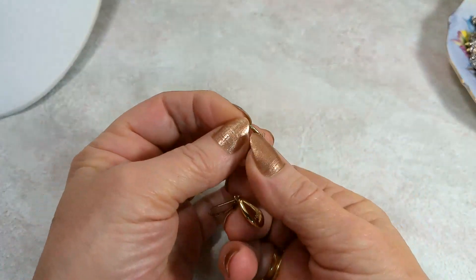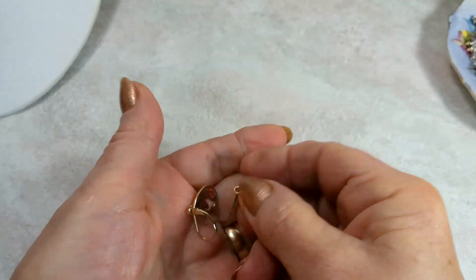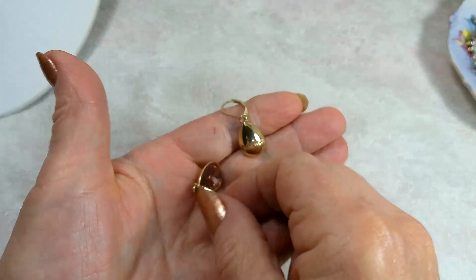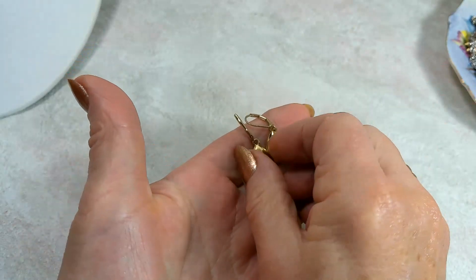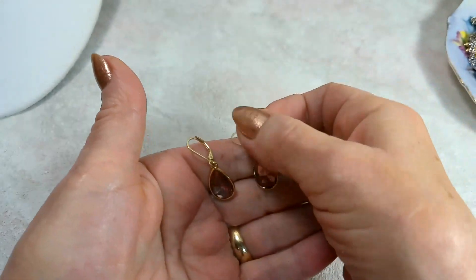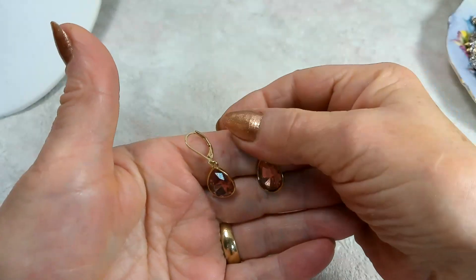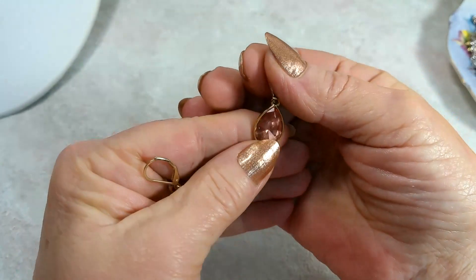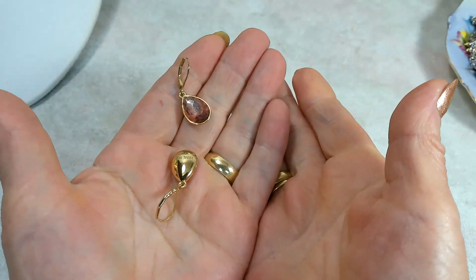I've got Nine West earrings, signed on the back. They also look like new condition — the gold is so bright and shiny. They're very pretty, a nice color, something between pink and peach. For you guys I'll do $5.